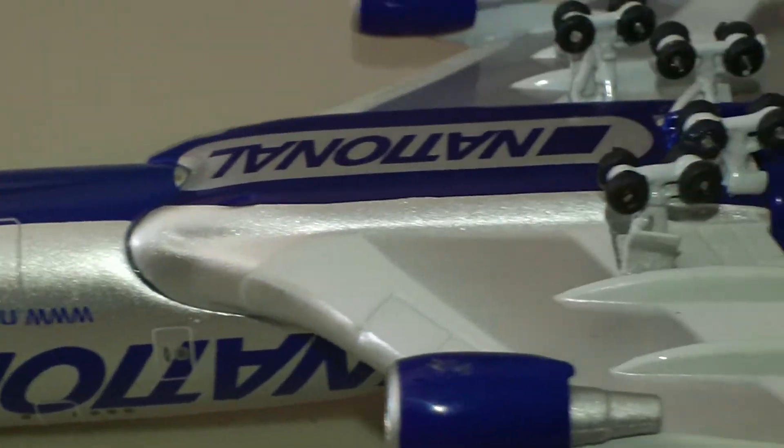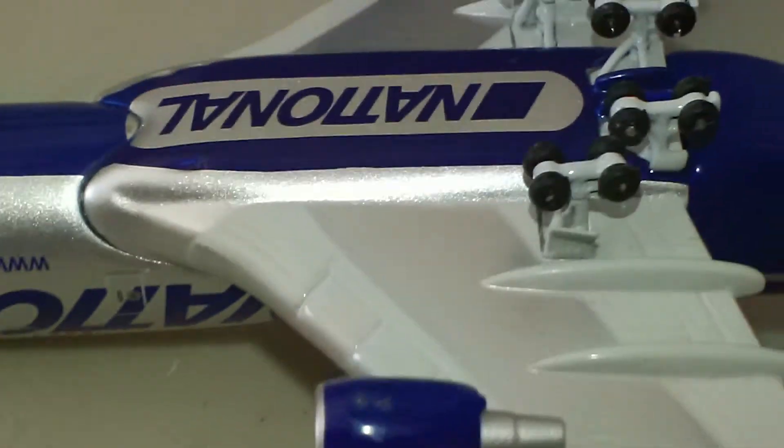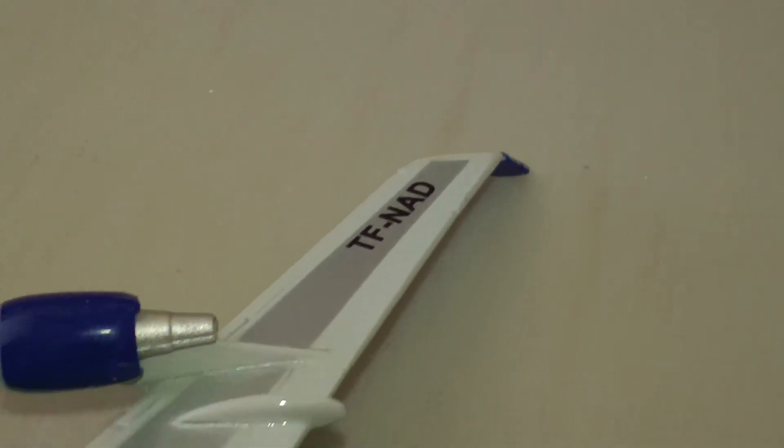It's got metal landing gears, which is unusual for Herpa. It does say 'National' there. It's got the TF-NAD registration marking and a little insignia there.